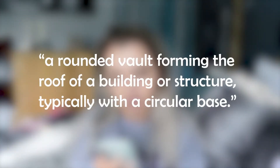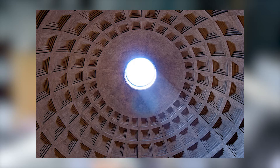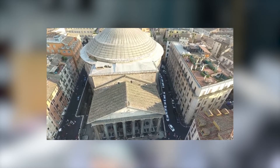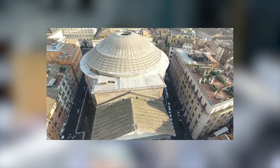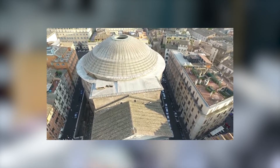Let's get right into what a dome is. By definition, a dome is a rounded vault forming the roof of a building or structure, typically with a circular base. Domes are indeed hemispherical structures that have evolved from the arch. They typically form roofs or ceilings. A dome will exert all forces and loads to its perimeter.